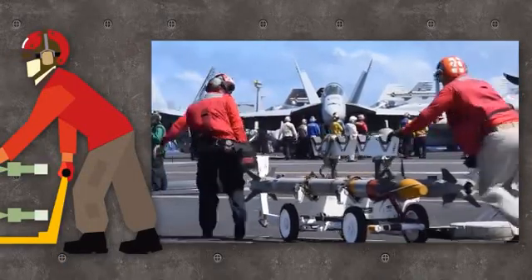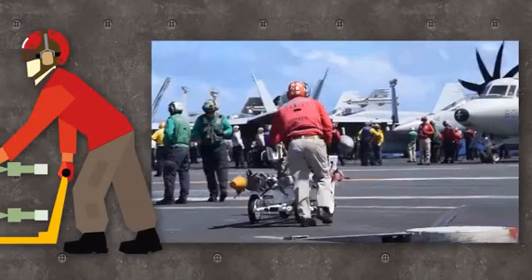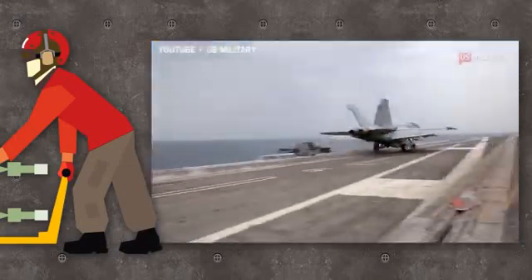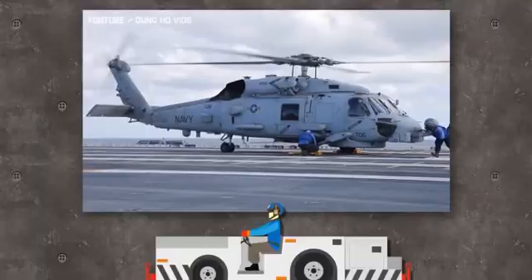Red jerseys are ordnance handlers responsible for arming the aircraft. They also act as a firefighting or wreckage crew in the event of a catastrophic crash on board.